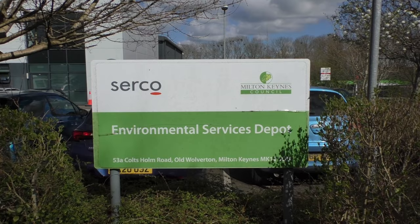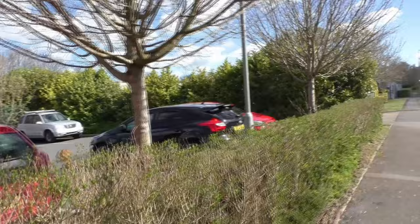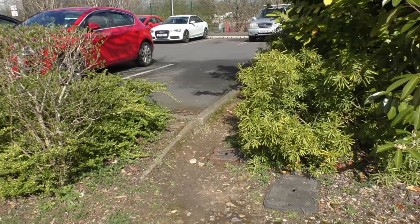Another sign here: Serco Milton Keynes Council Environmental Services Depot, with the address for anybody interested. There's a footpath, visitors parking, fire access point. Looks like we've come to the end of public access out here. We'll go around the side - nothing more to see this side. There's a little gap in the fence here. It's not much of a fence but it is a barrier - just discourages public access. That's something we spotted - maybe we'll let them know if they come out and talk to us.